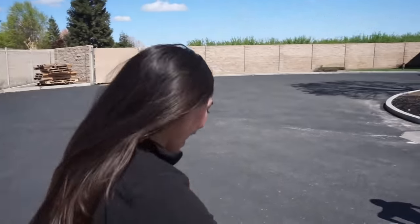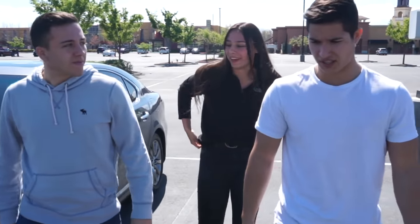The first clue appears: 'What you're looking for doesn't sell gas but can juice up a Tesla real quick. All you gotta do is plug it in — it's super cheap, so it won't charge you a thing. Come find it.' The group immediately figures it out: go to the Tesla charging station.